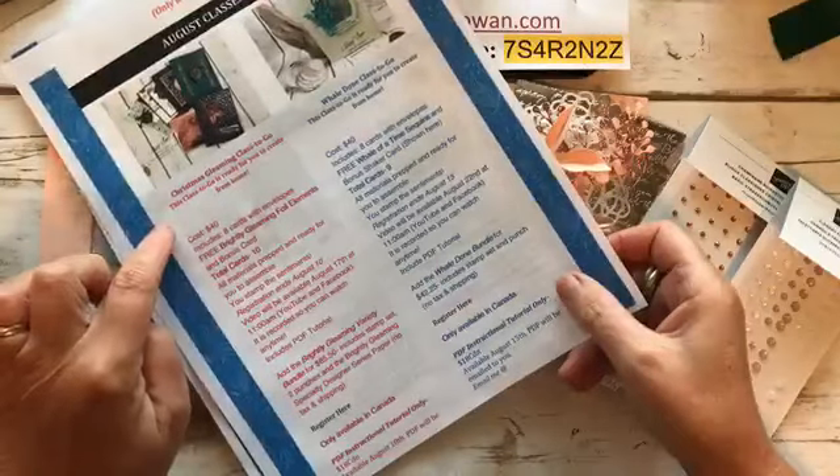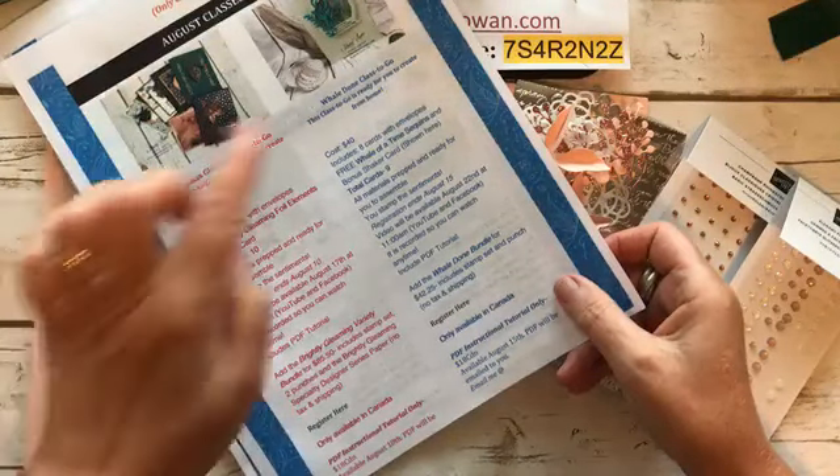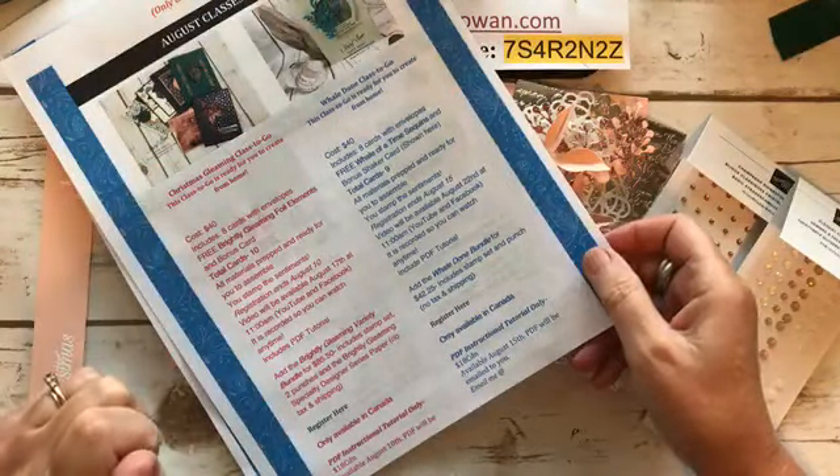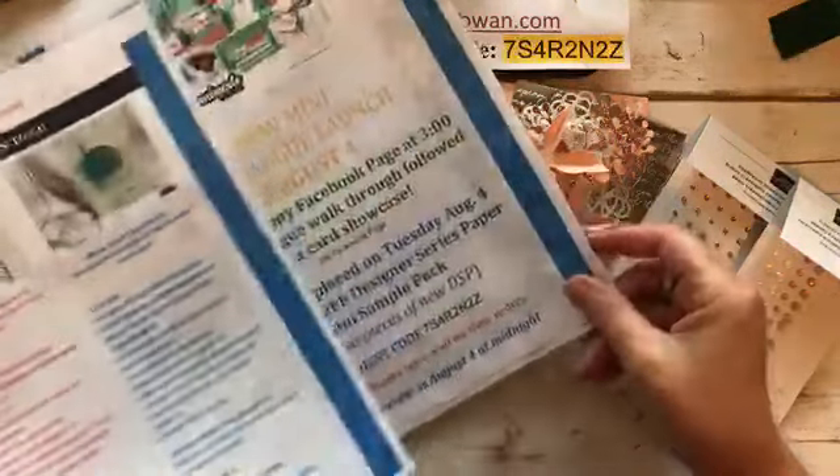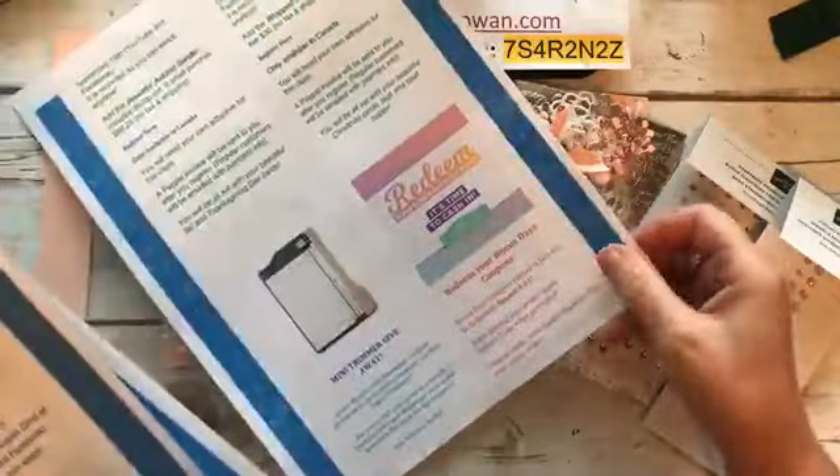The Christmas Gleaming Class to Go is 8 cards — I'll show them to you. And then there's the Whale Done Class to Go, $40, 8 cards. This one is also $40, and you do get a lot of stuff.